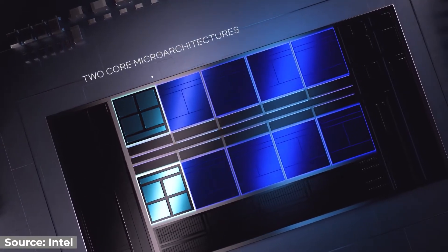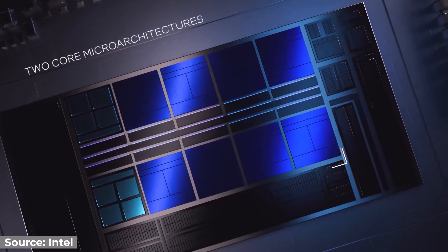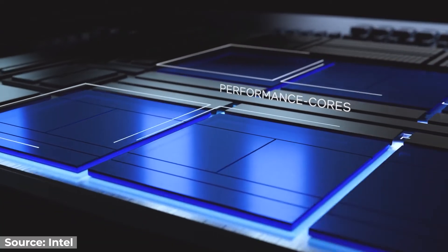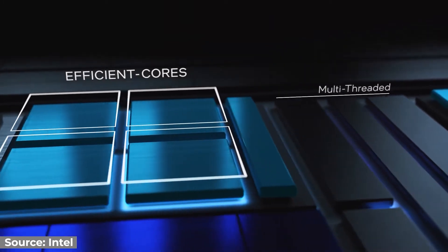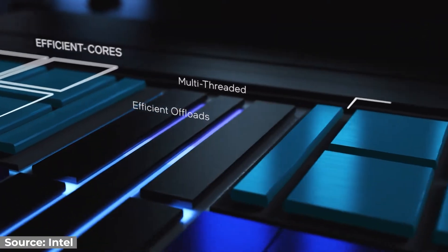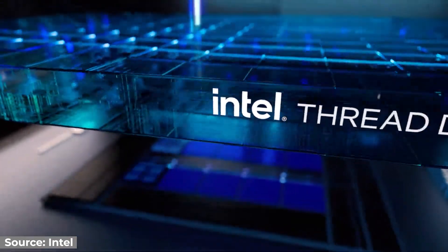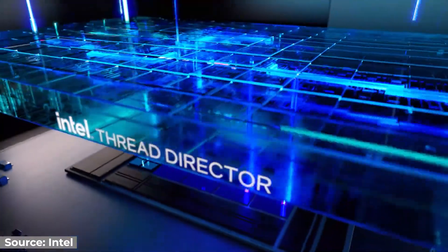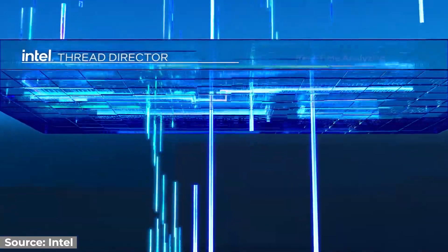Obviously the headliner is that the higher end chips in the 12th gen lineup break the desktop CPU mold a little by featuring both performance and efficiency cores. This means that they have a set of cores dedicated to handling intensive tasks like gaming or creative work, and a whole other set of cores focused on handling less intensive stuff like background tasks and lending a hand when it comes to multi-threading tasks like rendering, all managed by Intel's built-in thread director.